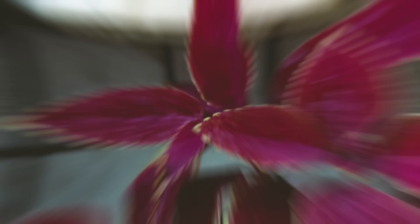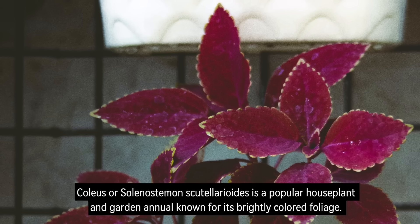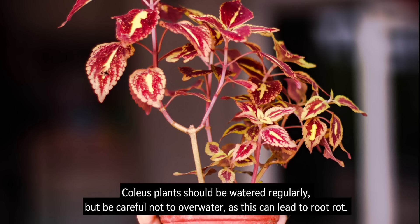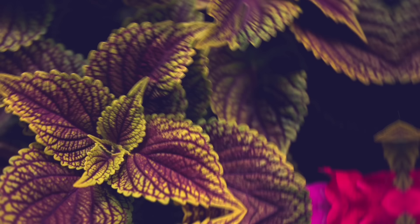Number 10: Coleus. Coleus, or Solenostemon scutellarioides, is a popular houseplant and garden annual known for its brightly coloured foliage. Coleus plants should be watered regularly, but be careful not to overwater, as this can lead to root rot. Coleus plants are believed to boost energy levels, promote happiness, and attract good luck.